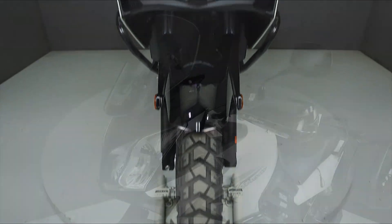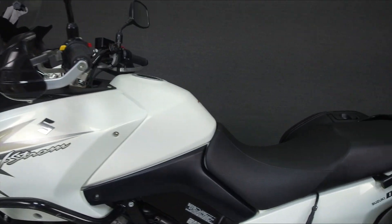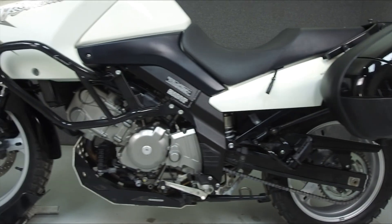It has a seat height of 32.3 inches and a dry weight of 485 lbs. This bike comes equipped with ABS and has been upgraded with handguards, an engine guard, saddlebags, and a skid plate.